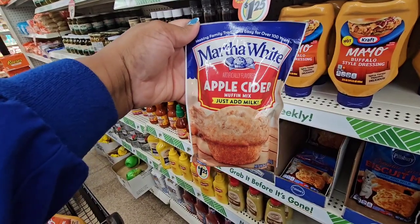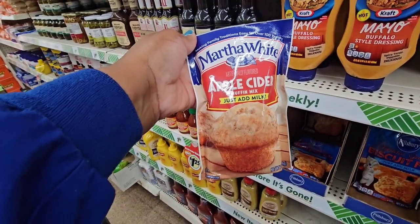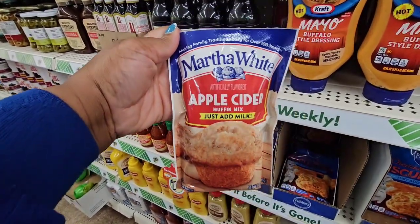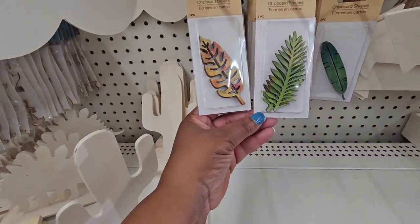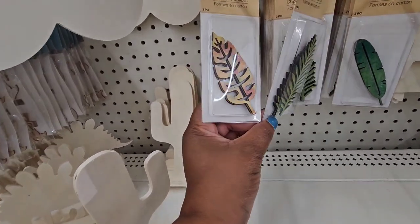The apple cider muffin mix is new from Martha White. The best by date is January 20th, 2025, so you have a lot of time to use it.